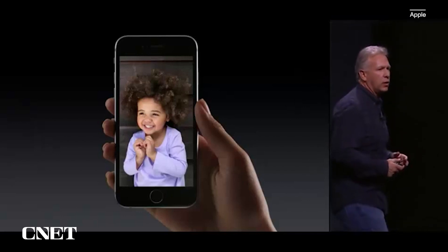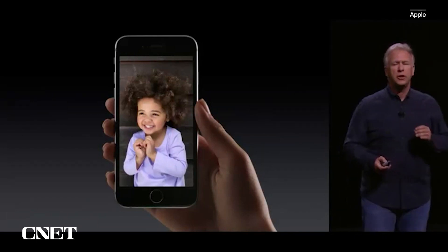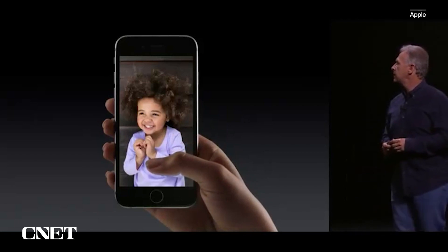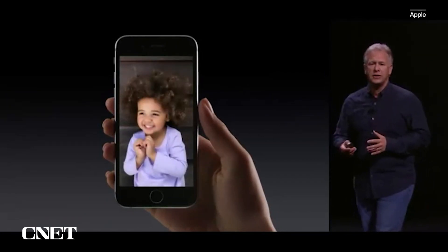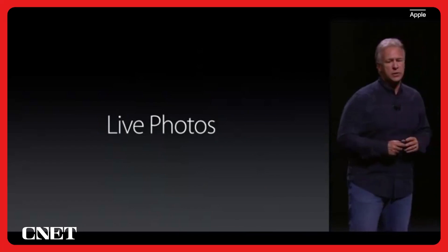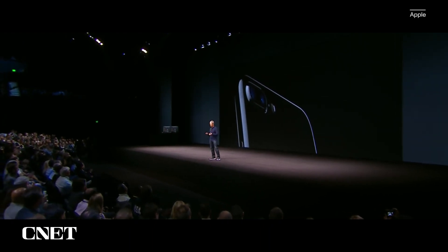But what if we could do something more? The team has come up with something truly brilliant. What if you could press with 3D Touch on your photos and this happened? This is entirely new technology. It's called Live Photos. It's the best iPhone that we have ever created.